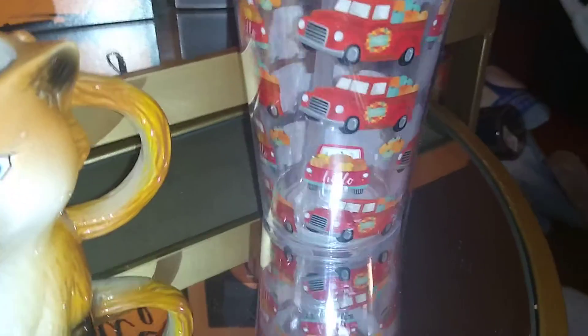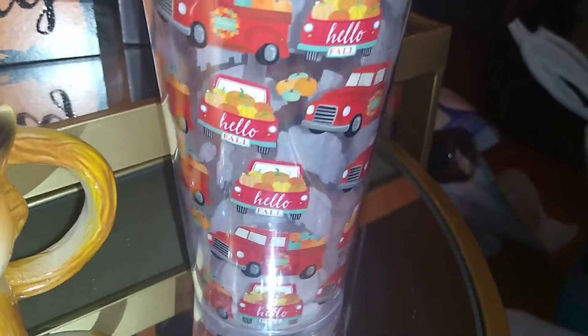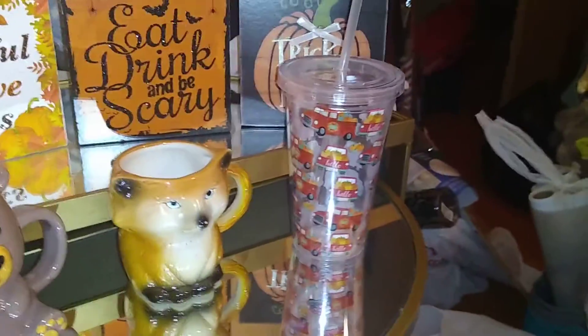This right here is a water tumbler I got from Dollar Tree. It has the infamous red vintage truck — it says 'Hello Fall,' shows the different sides, and it's filled with pumpkins. This will be my water beverage cup for the fall.